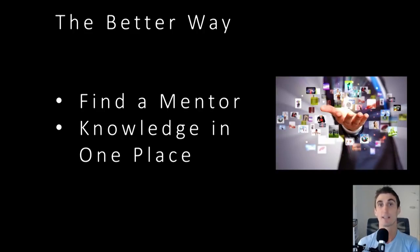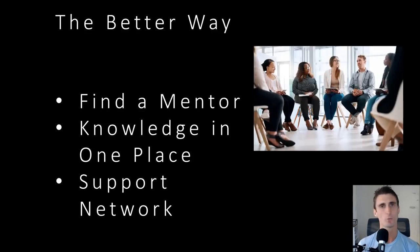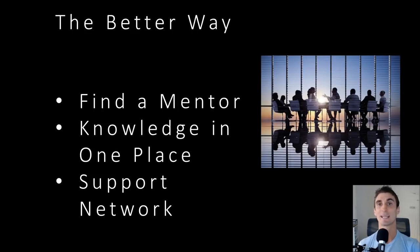Instead of constantly jumping around with shiny object syndrome, just focus on one method to sell on Amazon — one tutorial video like this one. Or if you do want to get a course, get a course and follow it step by step. One of the most powerful tools I can pass on is to create a support network. I do have a mastermind you can join for free. A mastermind is where you and a bunch of other like-minded individuals join up together, maybe on a weekly call, and share what issues you're going through. You put your minds together and try to figure out a solution.